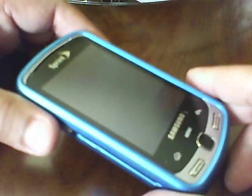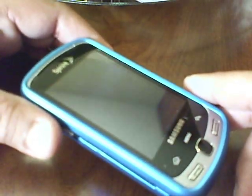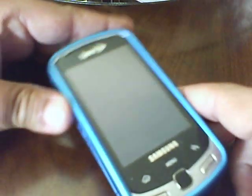Hi, this is my Sprint Samsung Moment, and I upgraded it to Android 2.1 from 1.5 yesterday, last night.